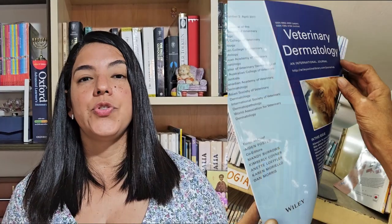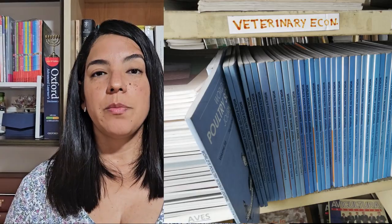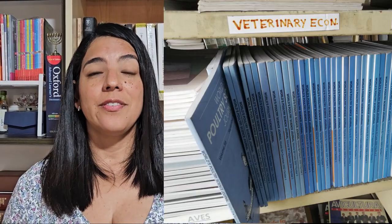And finally, there are not just books — there are also journals. The journals are a series of magazines that are scientific literature. We have a journal of dermatology, a journal of avian diseases, a couple of journals about poultry, a journal about comparative medicine, Nature — which is a great journal — and veterinary economics.